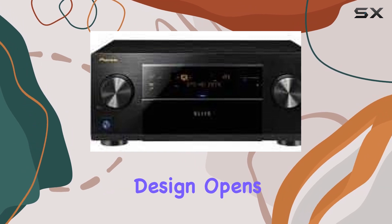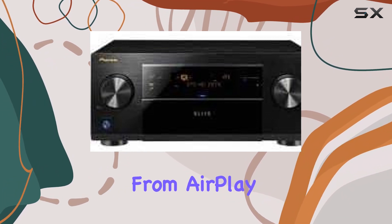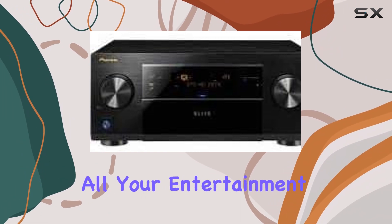The network-ready design opens up a world of possibilities. With Ethernet Connectivity, you can access a wide range of digital content — from AirPlay for wireless streaming to Pioneer-exclusive apps — making the SC65 a hub for all your entertainment needs.